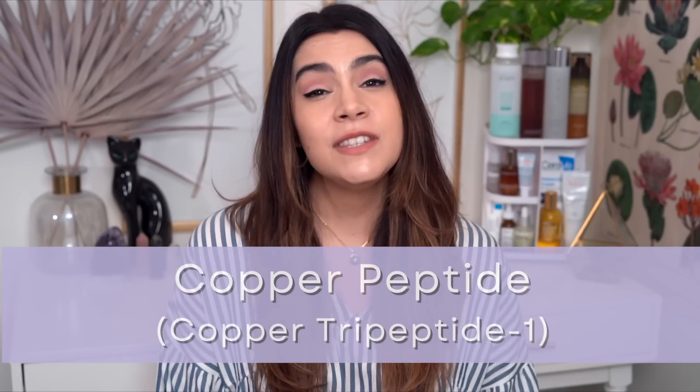Let's start with copper peptide. This is one of the best and most well-studied peptides out there, and it really does have a whole host of benefits. What I absolutely love about copper peptide is that it can help to stimulate collagen production on your skin. This is super important if you are on your well-aging or anti-aging journey, because collagen is the protein structure that keeps your skin firm and strong and helps to resist fine lines and wrinkles.